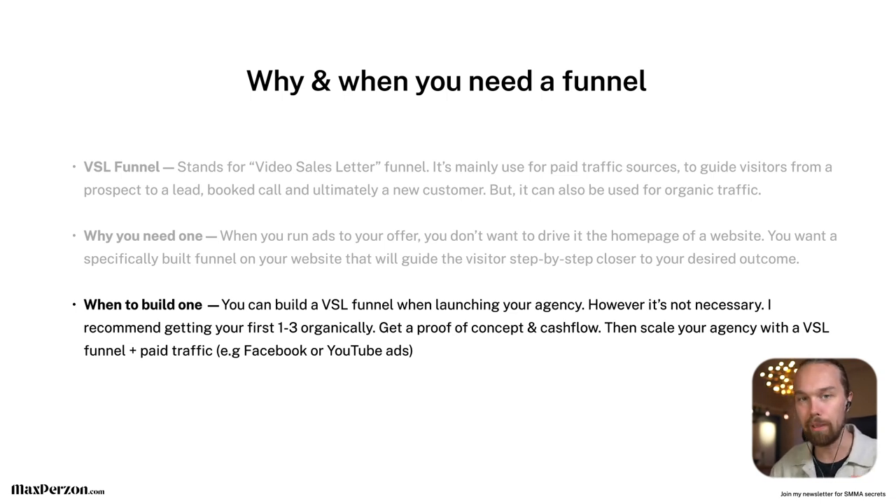Before you start buying ads and building a funnel, you want to select a niche, have a specific service, and one specific offer that you sell. For example, if you're helping roofers with YouTube ads, get your first client, then your second, then your third. If you have three clients you've sold your offer to, that means you have something people actually want. If you can deliver results, you now have two good indicators your offer is scalable: people actually buy it, and your service delivers results. Now you can put money from the business into ads, drive traffic to a VSL funnel, and scale the agency.